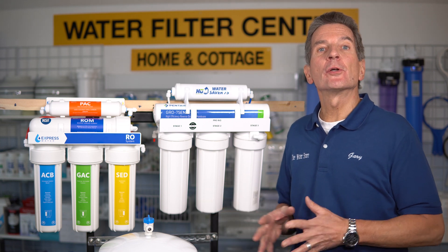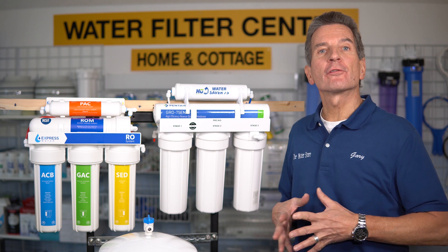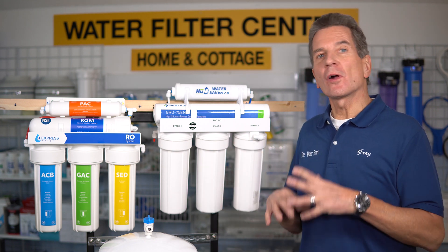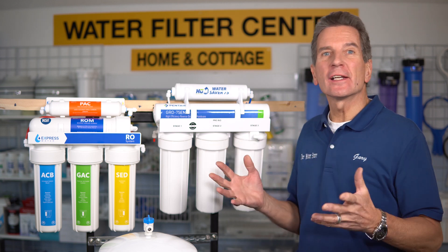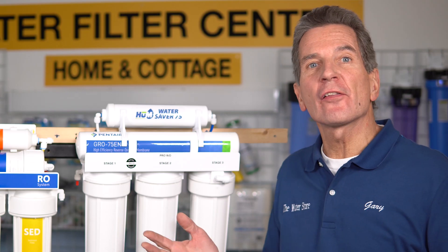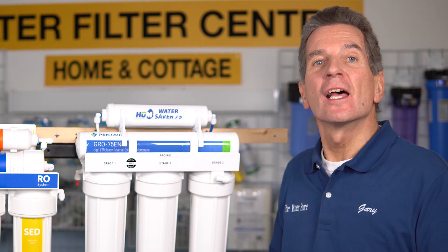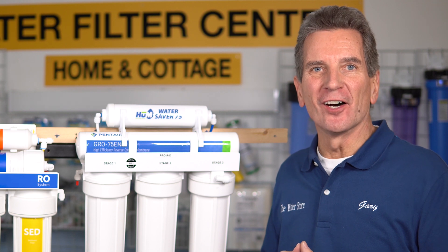Are you looking to get great, super pure reverse osmosis drinking water on tap in your home, cottage, or cabin for your family? Are you confused about all the different systems on the market, the different specifications they have, trying to decide which is the best choice for you? You've seen the ones on Amazon but you've seen other ones too. What's the best choice? I'm going to explain the differences between the systems right now.